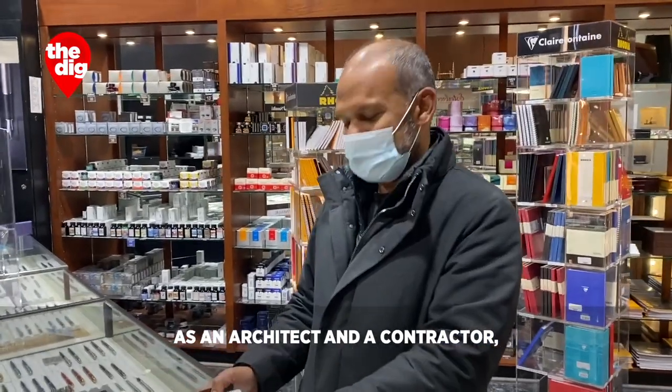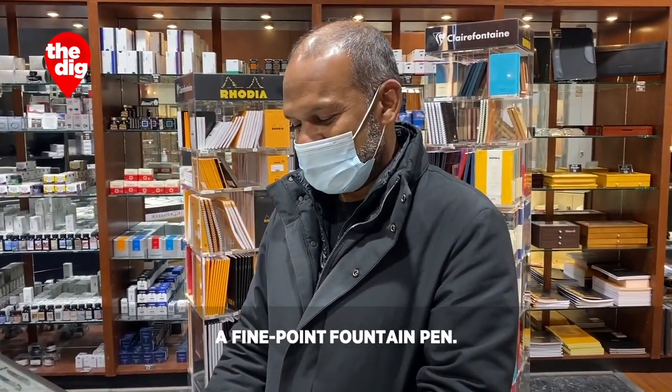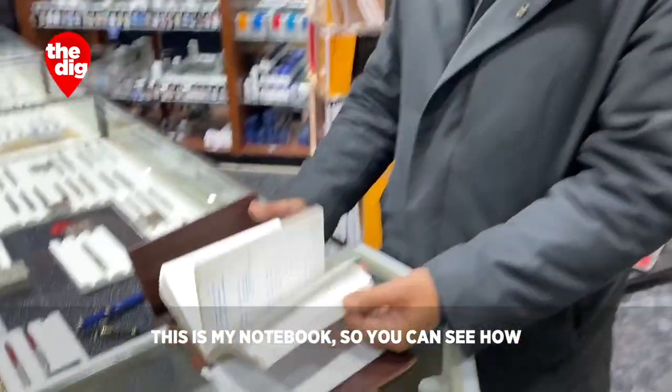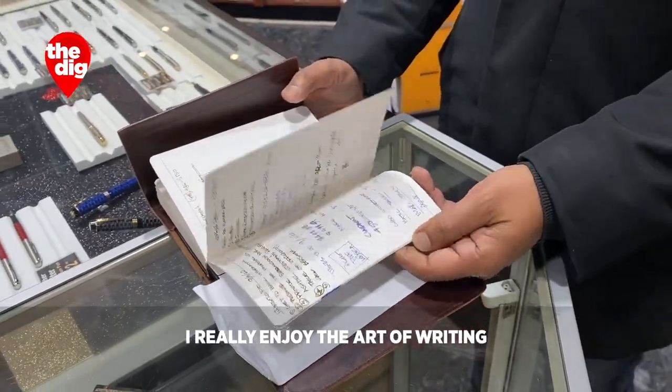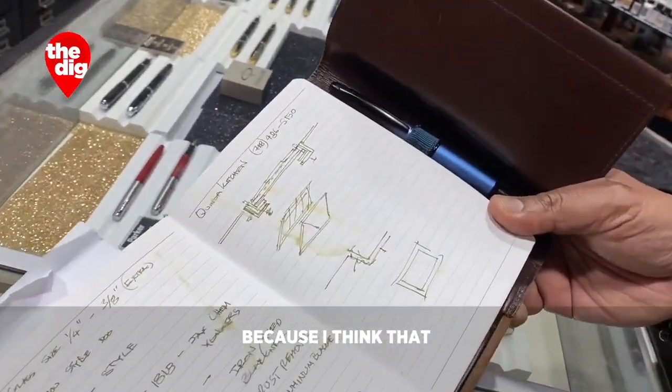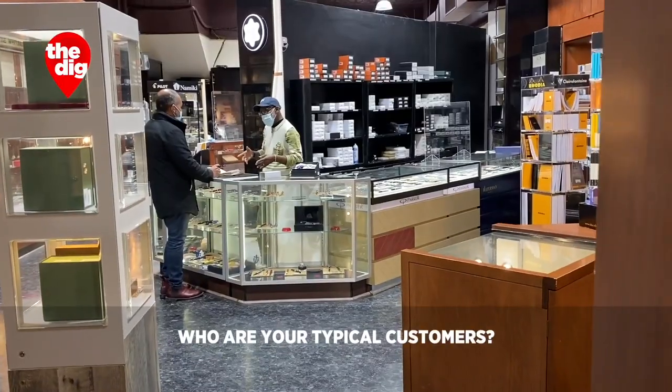As an architect and a contractor, what type of pen are you typically looking for? A fine point fountain pen. This is my notebook, so you can see how it has a lot of sketches and notes made in it. I really enjoy the art of writing because I think that typing something really doesn't come from your soul.